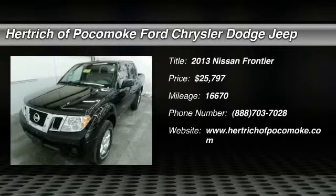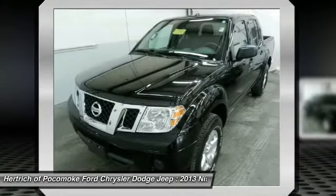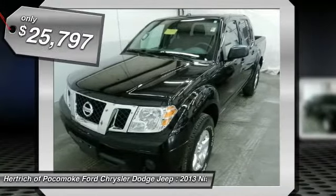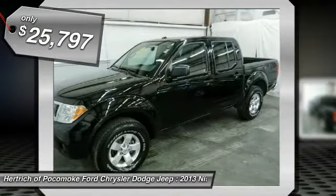This 2013 Nissan Frontier 4WD Crew Cab SWB Auto SV is offered exclusively by Hurtrick of Pocomoke. Choose from the highest selection of Carfax One-owner vehicles, like this Nissan Frontier at Hurtrick of Pocomoke.